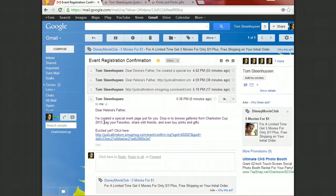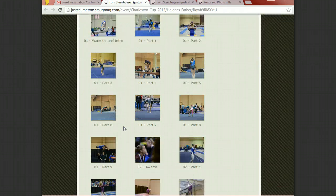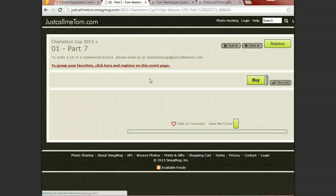That link will allow you to tag your favorites, then share them with your friends, and buy all your favorites or individual favorites whichever way you want to. I'll click on the link and you will see it looks like the same event page with all the galleries in there, except you are now labeled with your name. As I was Helena's father, this is my page, and then I go about finding my favorite images.